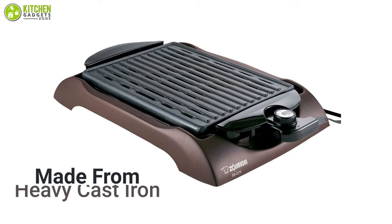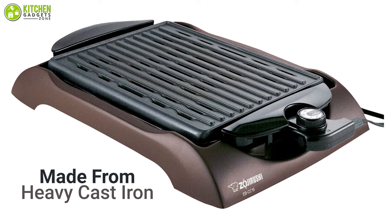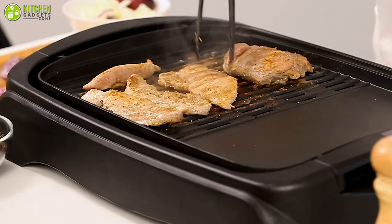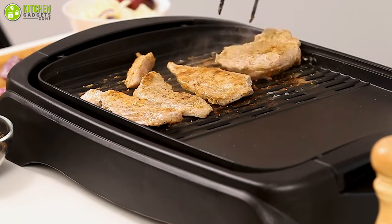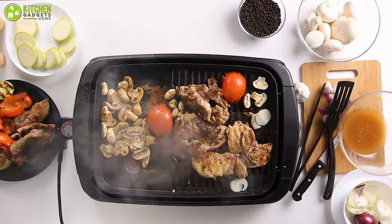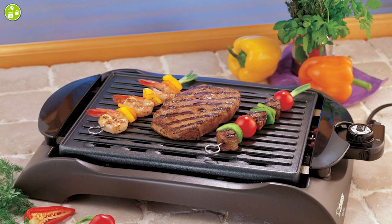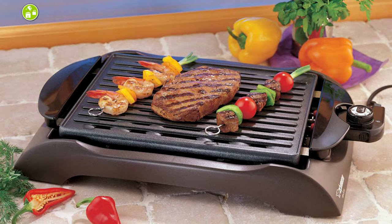The barbecue grill surface is made from heavy cast iron that is long-lasting and heat-resistant. It naturally holds heat very well, so you'll get optimum grilling performance. So if you're looking for an awesome electric grill that is amazing in its grilling ability, stylish, budget-friendly, and provides an overall happy grilling experience, then this one's for you.